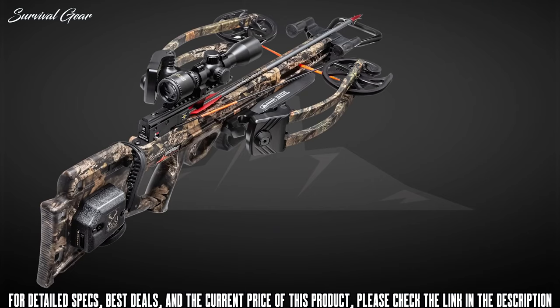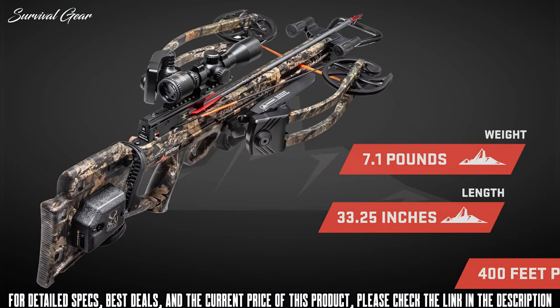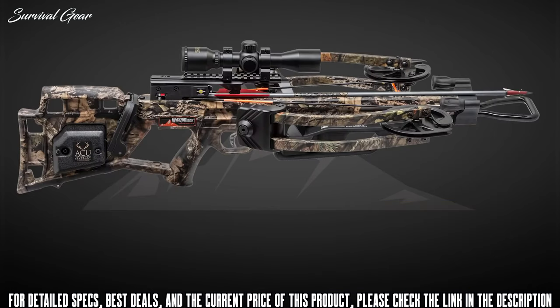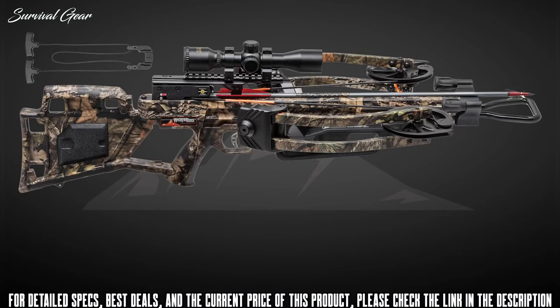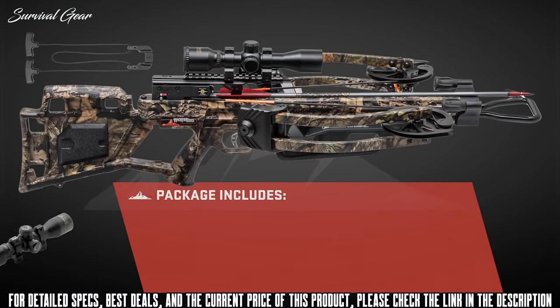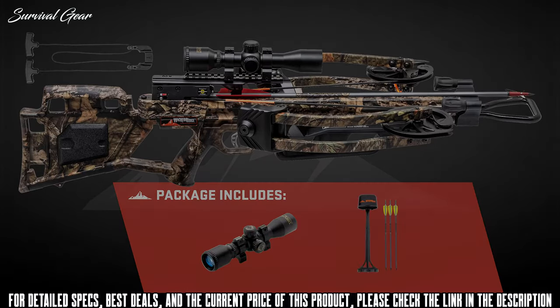Double dip fluid imaged in Mossy Oak Breakup Country Camo, the RDX 400 weighs in at 7.1 pounds, measures only 33.25 inches long, and shoots up to 400 feet per second. Equipped with either the AccuDraw or rope sled cocking device, the crossbow is sold as a complete package that also includes TenPoint's multi-line scope, quiver, and arrows.